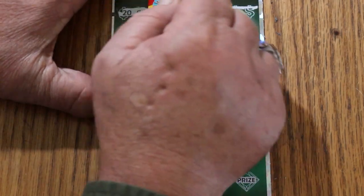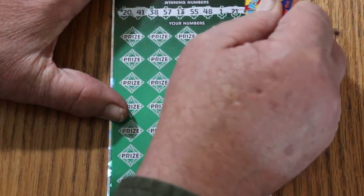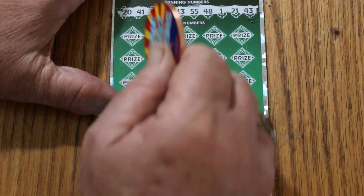I don't know if this book is going to be front-loaded, back-loaded, or spread equally throughout — I suspect we'll find out. Winning numbers for ticket 2: 20, 41, 38, 57, 13, 55, 48, 1, 21, and 43.